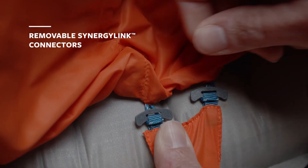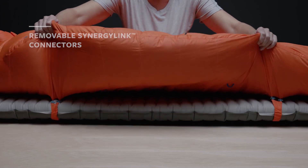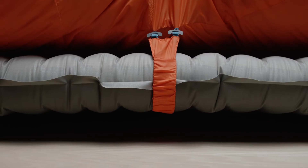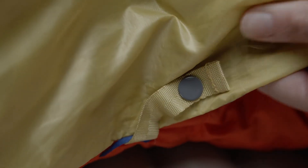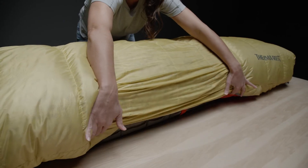Removable synergy link connectors, updated to be lighter than before, couple the bag to your pad to prevent roll off and heat loss during the night. Blanket attachment loops allow you to customize your sleep system by layering our quilts or tech blankets for increased warmth.